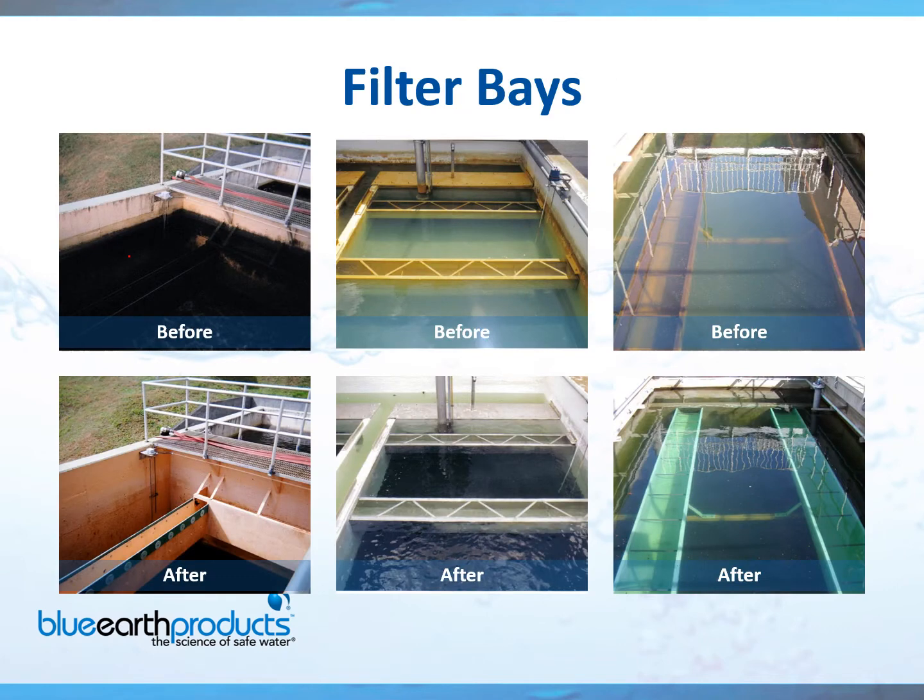A picture is worth a thousand words. If you take a look at the picture in the upper left-hand corner, you can see the heavy buildup of iron and manganese, heavily stained walls and troughs — here's the before and after. The middle picture shows staining on the walls and troughs — before and after, it basically looks like new again. And here's a filter with heavy organic buildup — you can see the before and then the after. Many customers have mentioned, wow, I didn't even know our troughs were green.